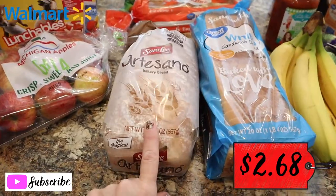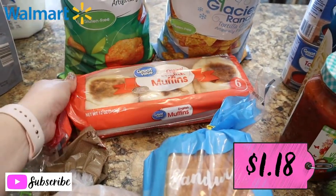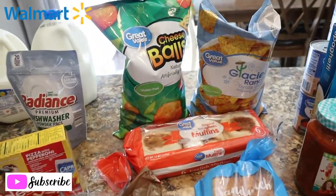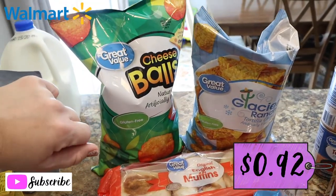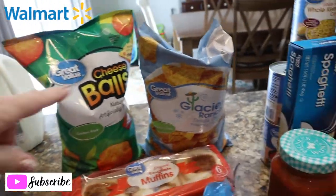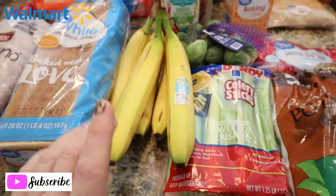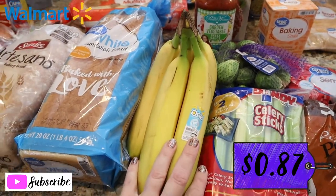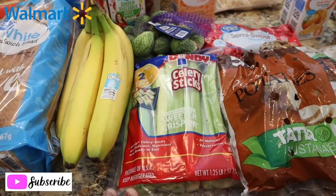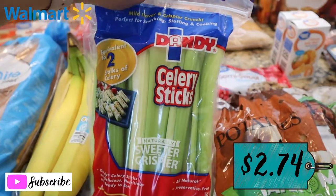I got a loaf of artesano bread and a loaf of regular white sandwich bread, plus six English muffins — we're going to make sausage, egg, and cheese English muffins a couple of mornings. I got a bag of cheese balls as a substitution; I actually asked for the crunchy Cheeto-type things. Got a bag of Glacier Ranch chips — like Cooler Ranch Doritos. Picked up some fruits and some bananas. Harrison is in the background playing with his toys — he's watching Blippi with cheese and apple juice. Got some celery sticks already pre-cut.